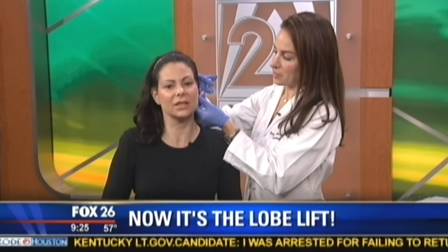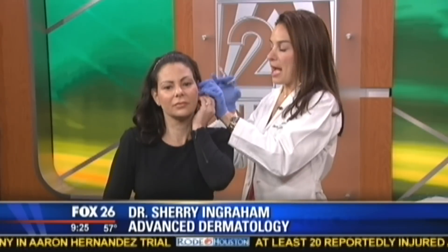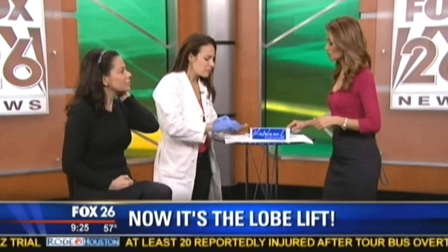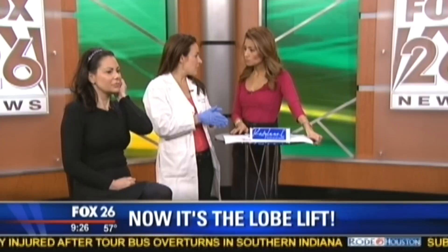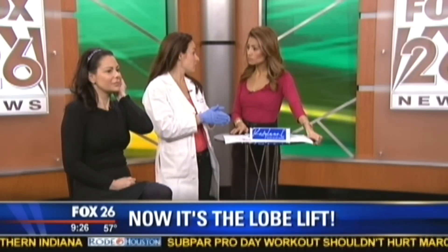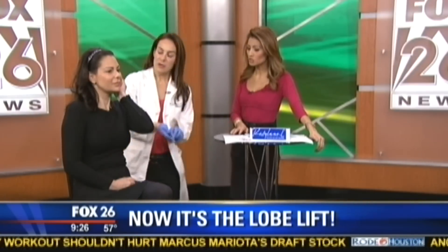The procedure itself takes probably about five minutes. The patient can put her earrings back in as soon as we're done. For cost, if you're doing a half syringe to a full syringe, you're looking at anywhere from about $300 to $700, and it's going to last about a year in most individuals.